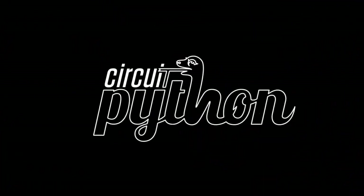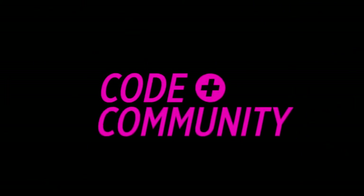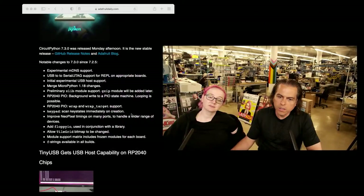It's Python on Hardware Time. So this week, the newsletter is gigantic.